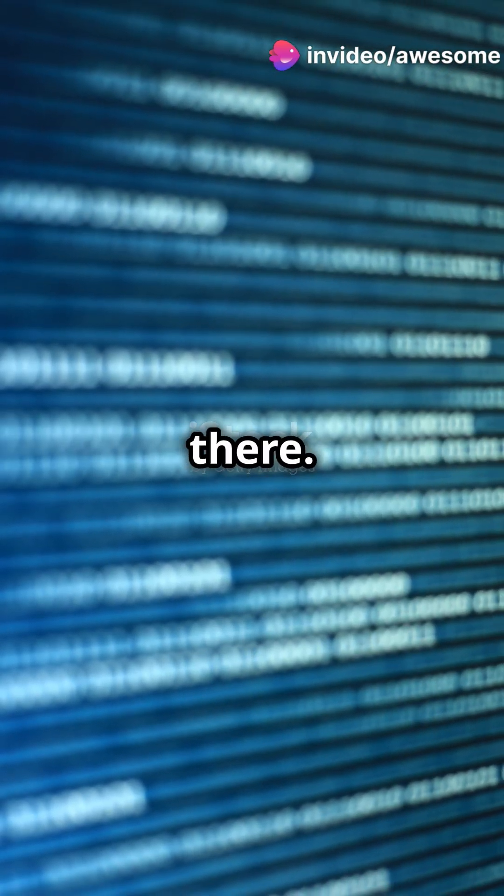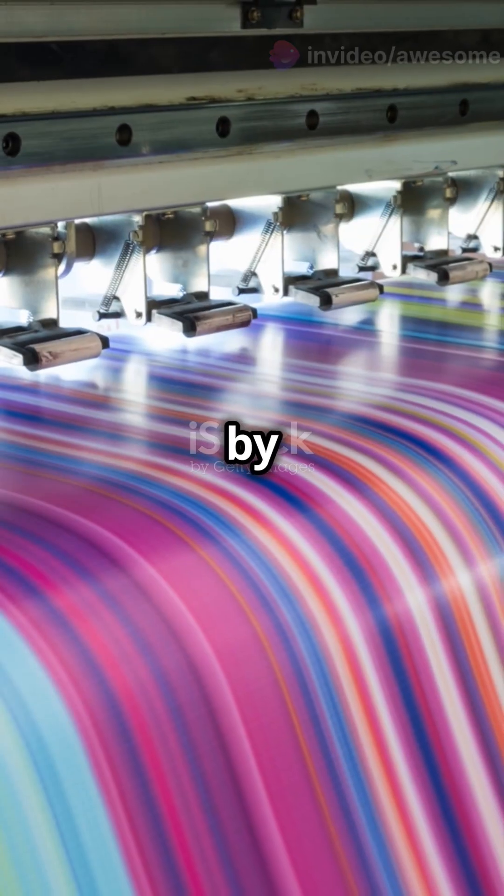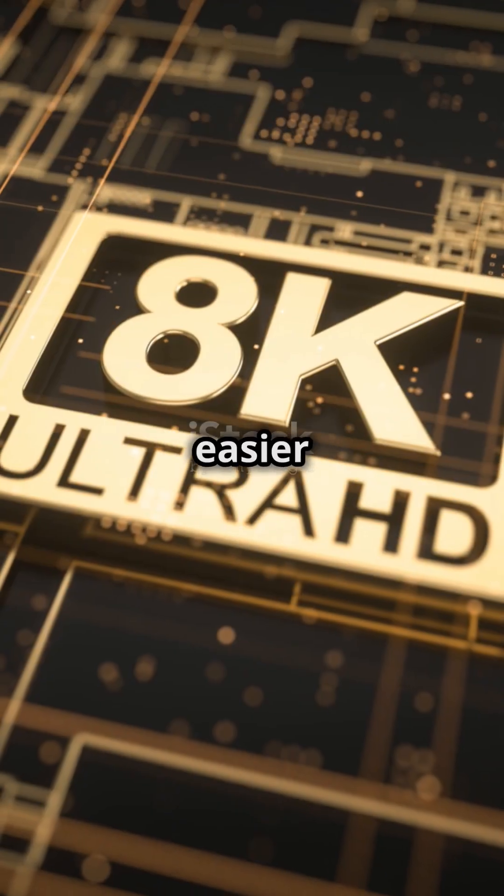And they didn't stop there. TCL's innovation reduces blue light emissions by 50%, making screens easier on your eyes.